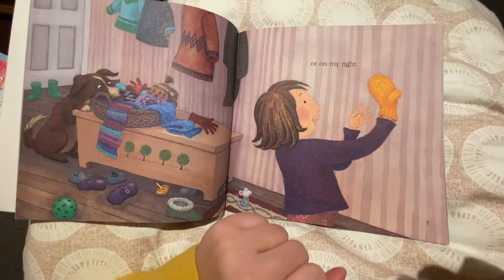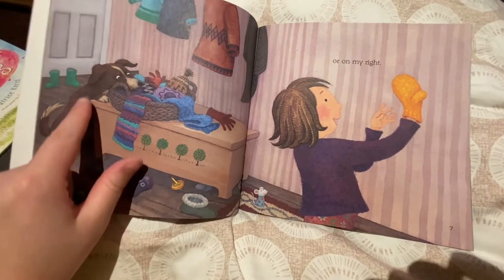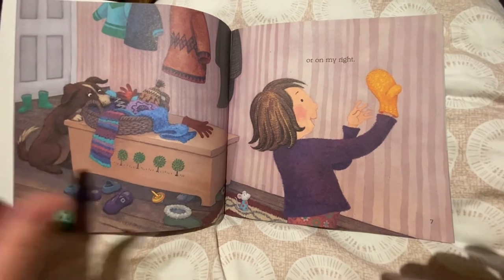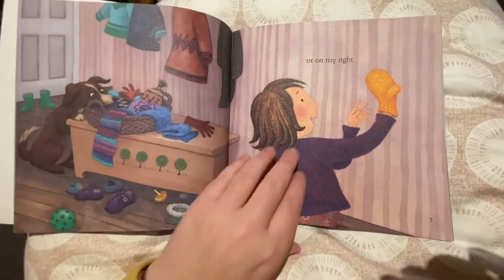Can you find your left hand? Here's mine. Let's take a look at the picture. I see a dog and it looks like the dog is curious — the dog wants to see what's going on. And the dog is looking at all the other winter clothing items.